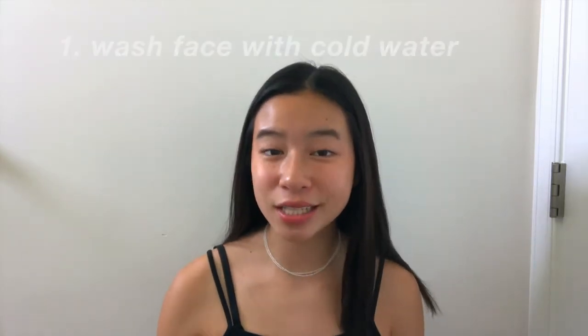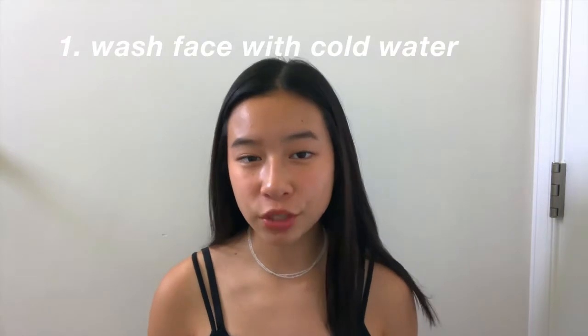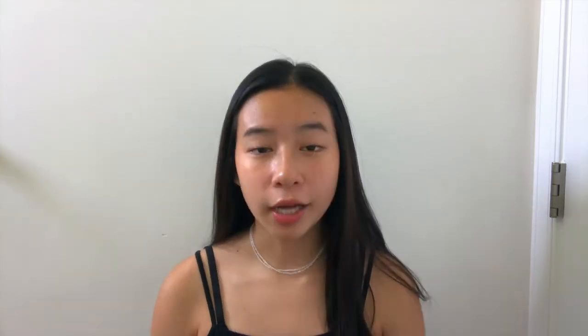So my skincare routine in the morning — first I start off by just washing my face with only cold water. I don't use any soap in the morning because my skin tends to be a little bit sensitive. I'm on the more sensitive side, so I don't use too much soap to wash my face every day. So I just start off by rinsing off my face with cold water.